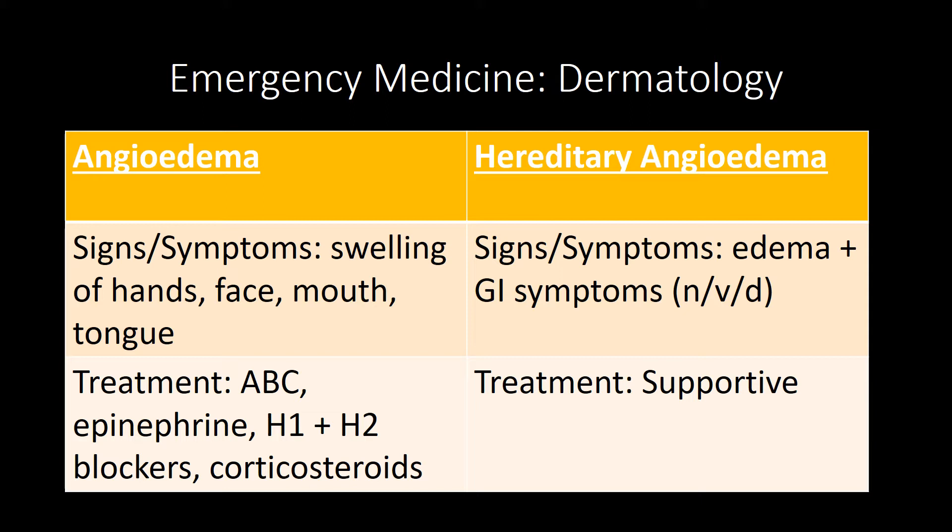Comparing and contrasting angioedema versus hereditary angioedema. In angioedema, you're going to see swelling of the hands, face, mouth, and tongue. The most common cause is aspirin, and classic associations include ACE inhibitors and NSAIDs. The treatment is antihistamines — H1 and H2 blockers — corticosteroids, and epinephrine.